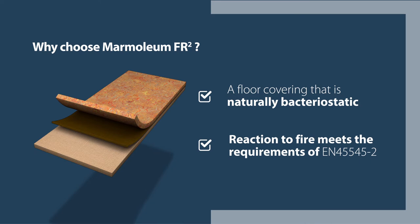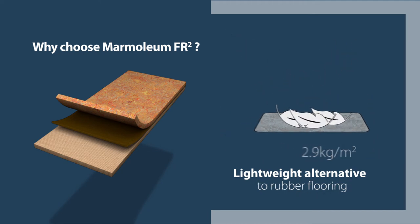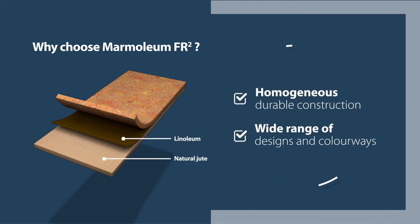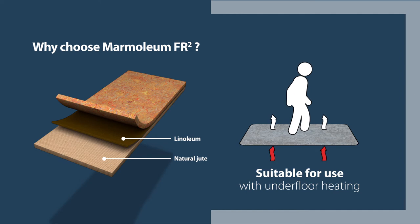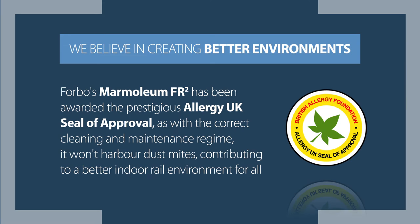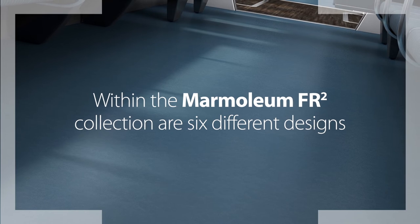Reaction to fire EN45545-2. Lightweight alternative to rubber flooring at 2.9 kilograms per meter squared. Homogeneous durable construction. Wide range of designs and colourways. Low life cycle costs. Suitable for use with underfloor heating. Forbo's Marmoleum FR2 has been awarded the prestigious Allergy UK seal of approval, as with the correct cleaning and maintenance regime it won't harbour dust mites, contributing to a better indoor rail environment for all.